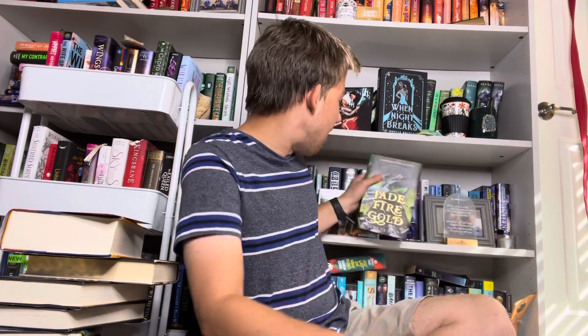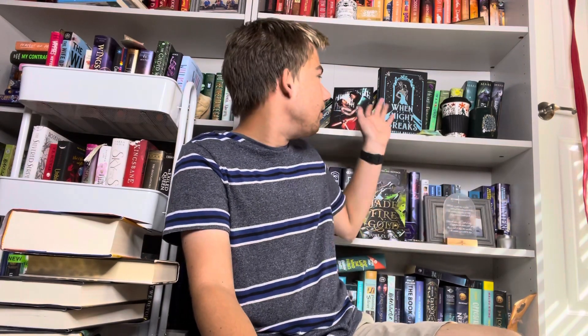That was everything in the October Owlcrate box and the When the Night Breaks box — even though that one is just one book. Thank you guys so much for watching. I hope you enjoyed this video! If you got this October box, what's your favorite item? I'd love to know. My favorite item is always the candle and the book itself. If you've heard about any of these two books, let me know which one I should read first!